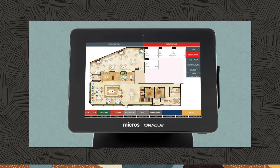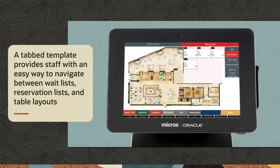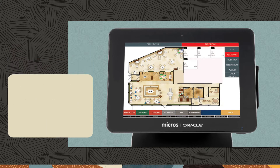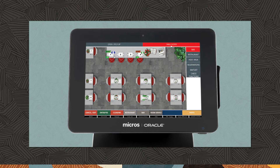In a full-service hotel restaurant, the reservation list allows hosting staff to manage all reservation requests quickly and easily. A tab template provides staff with an easy way to navigate between wait lists, reservation lists, and table layouts. The user-friendly table management screen improves efficiency and customer service, helping to turn tables faster and attain revenue goals. It provides full visibility to the status of each table, including how long guests have been dining, and delivers service alerts that help staff be more attentive.